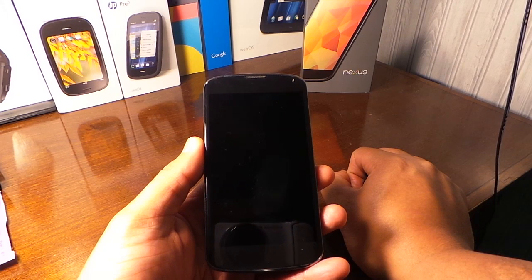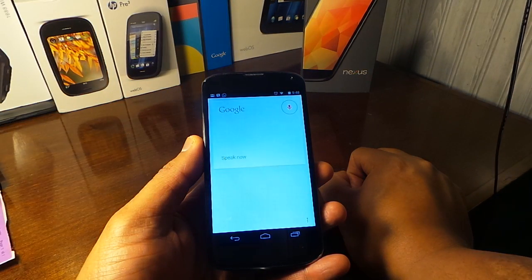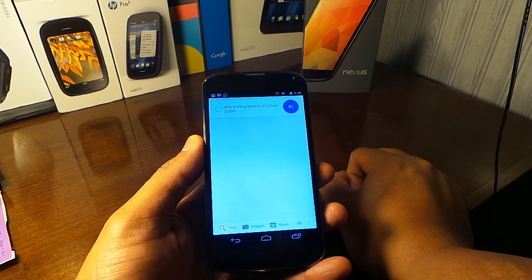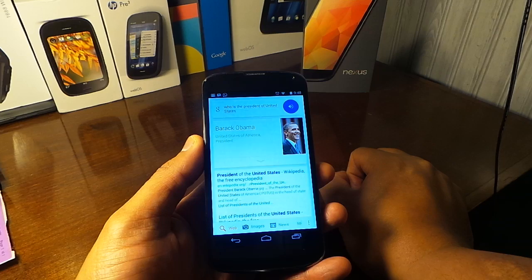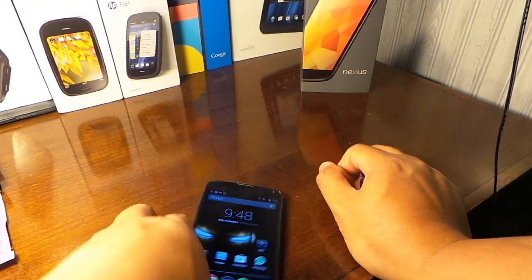Okay Google, who is the president of the United States? All right, so you guys see that — that works.